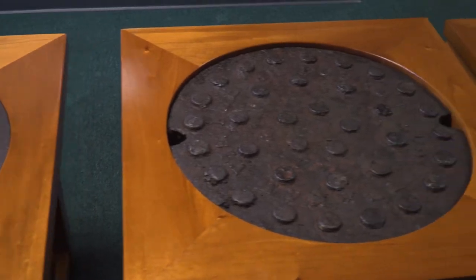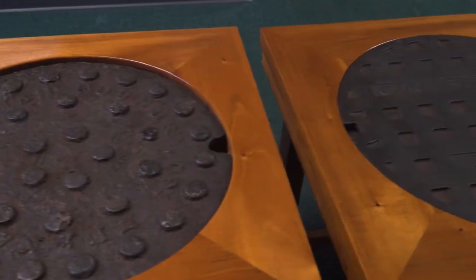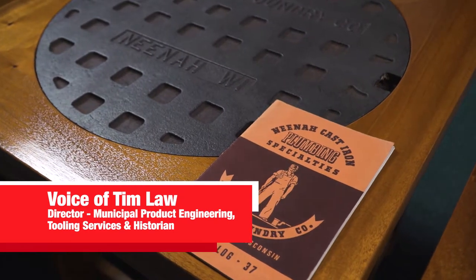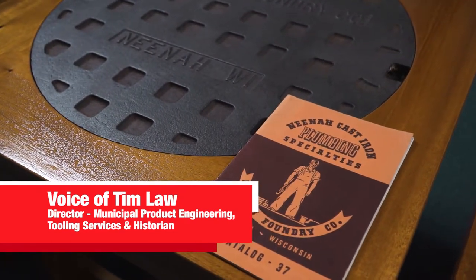All designs on the top of lids are there to keep people from slipping. The recessed pockets provide enough traction that it's not slippery as it is.